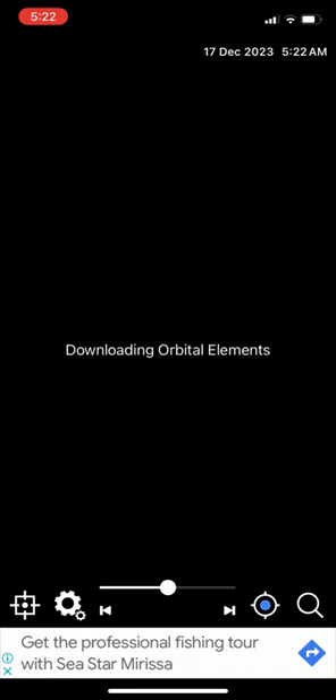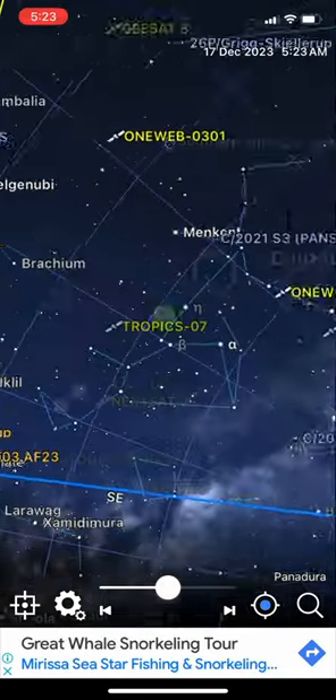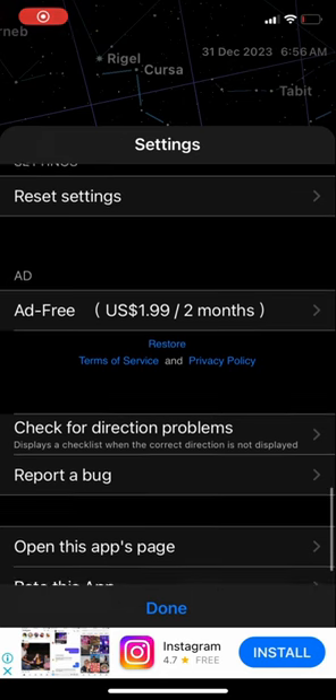StarryMap always says it's downloading orbital elements every time you start the app, but I have a feeling it's just downloading the latest ads. The ads at the bottom mess up your night vision and the movement of the sky is jerky and not smooth like the others. Also, to get rid of the ads you have to pay $2 every two months. So this app is not recommended.